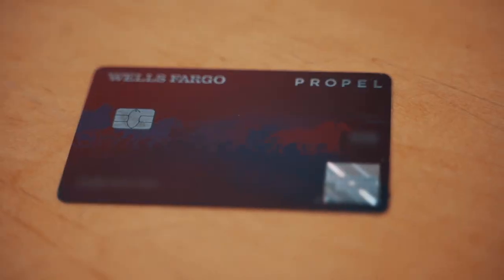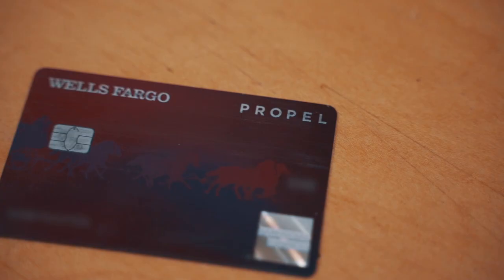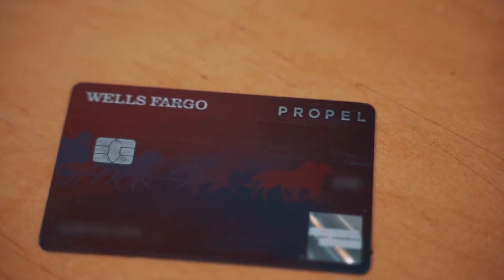Today's video I will be reviewing the Wells Fargo Propel American Express credit card. I've had this card for a little bit over six months now, so here are my thoughts and an in-depth review of the credit card.